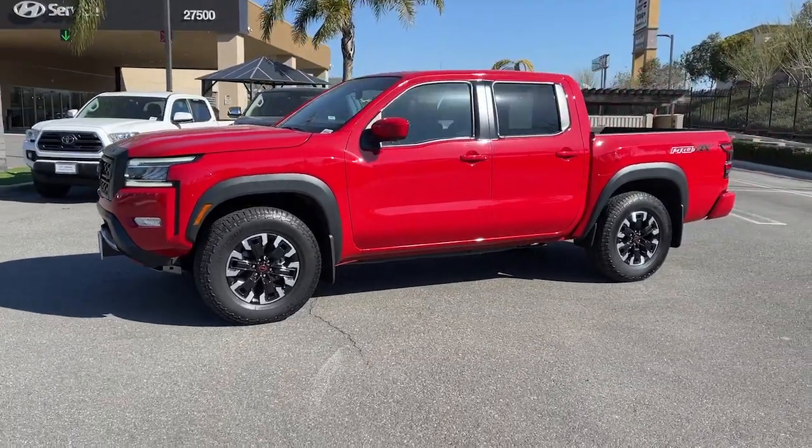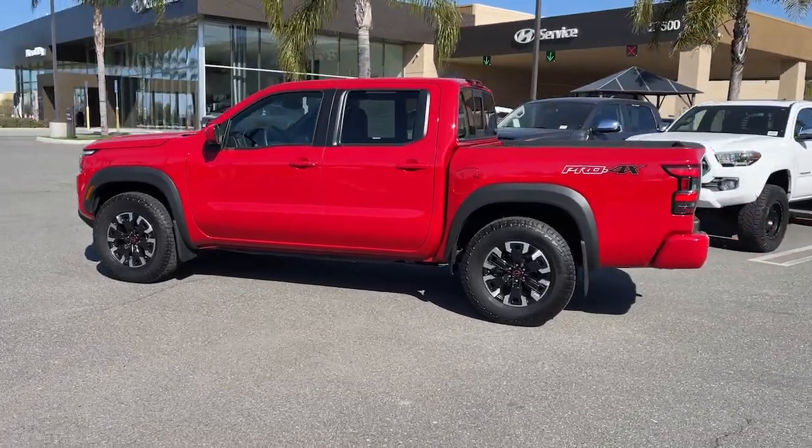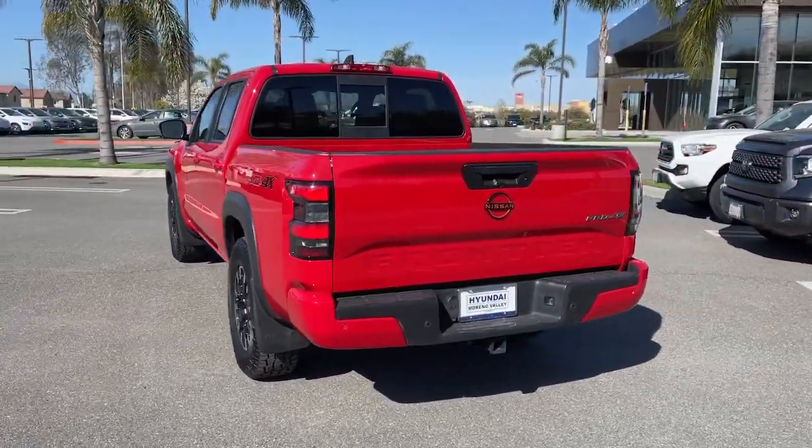This could be the car for you. The 2022 Nissan Frontier. With less than 10,000 miles on the odometer, this vehicle stands out from the rest.